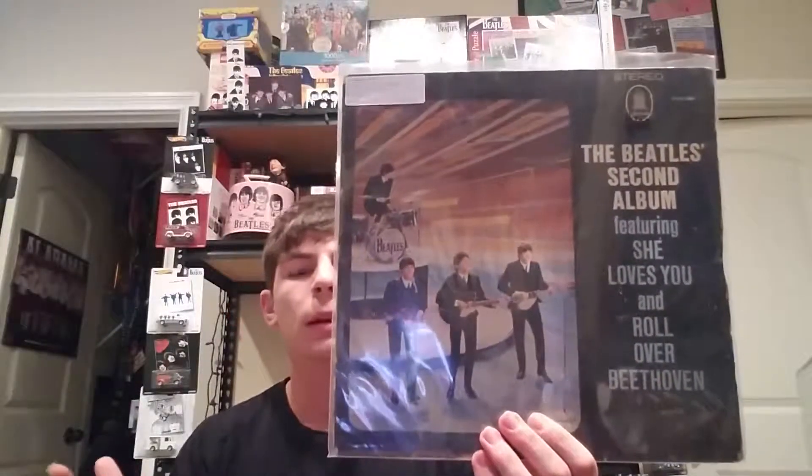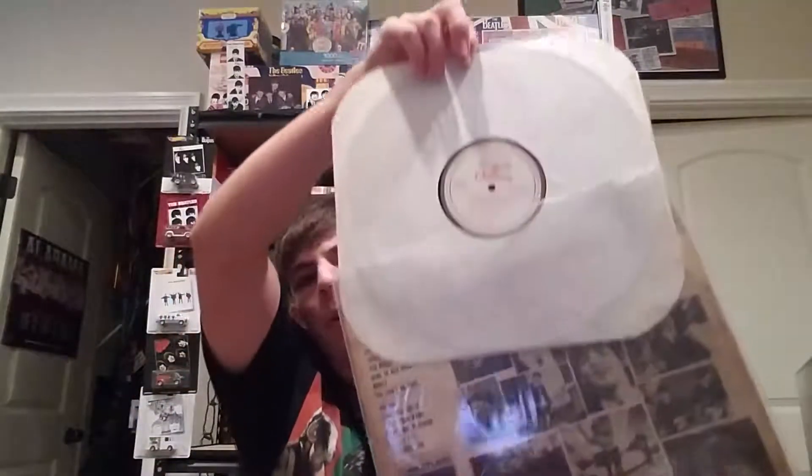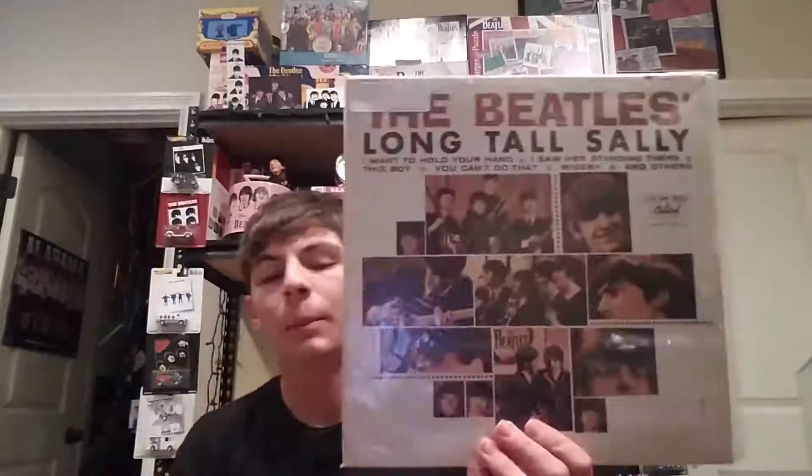Here's a different one — The Beatles' Second Album from Germany. This was also given to US soldiers stationed in Germany as well as British soldiers based in West Germany. It was released in 1964 on the white, gold, and red Odeon label. The back is pretty beat up but pretty hard to find — the back looks similar to the US pressing.